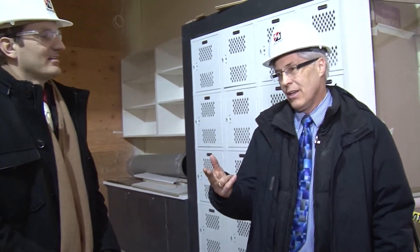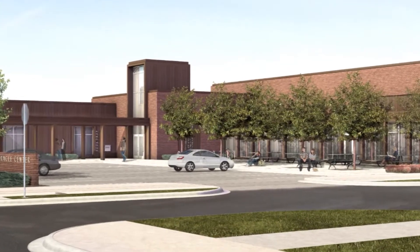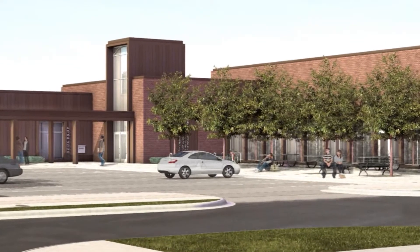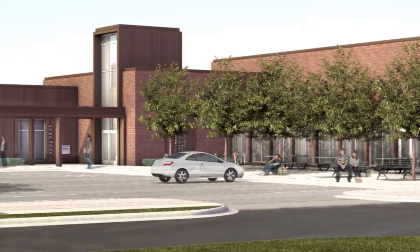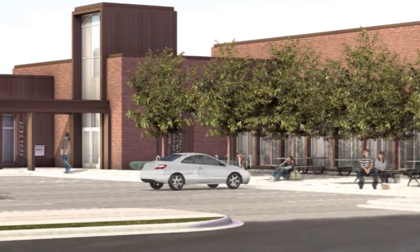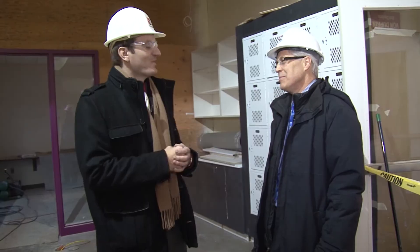One space we didn't talk about is right out in front of the building — we call it the town square. It will look mostly like a parking lot but also like a plaza, and it can be converted from a parking lot to a youth space. We think it will be a critical game changer in the community as a place to gather for a farmer's market, an art fair, or the fall harvest festival. A lot of activities could happen there, and we think it's going to change the face of the community.